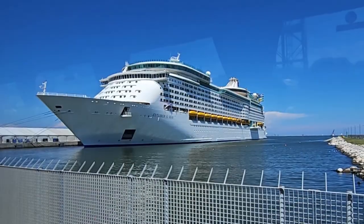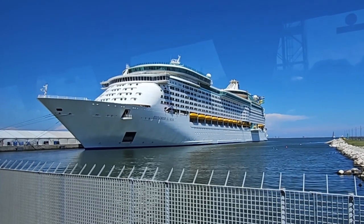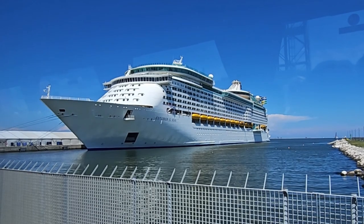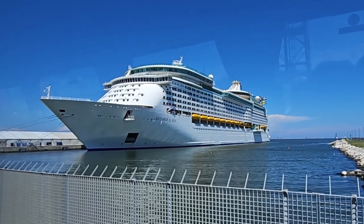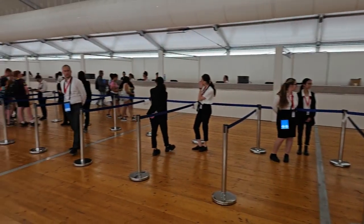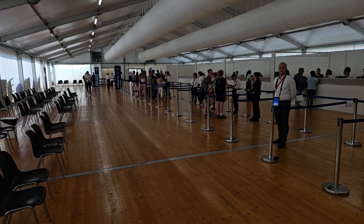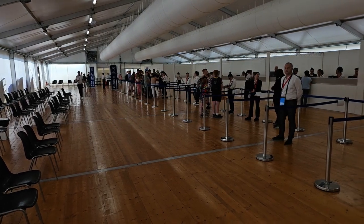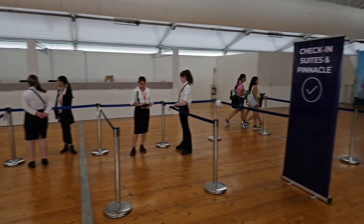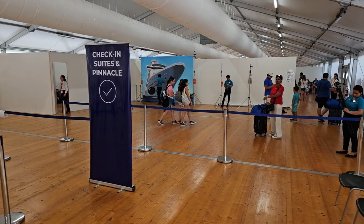Here we are in Ravenna port, just about to embark on the beautiful Explorer of the Seas for our seven-night cruise around Greece and the Adriatic. When you check in, you can go into an individual line. If you are a higher-ranking member of the Crown and Anchor Society you get some privilege here, and if you're a suite or Pinnacle guest you can go almost straight through.